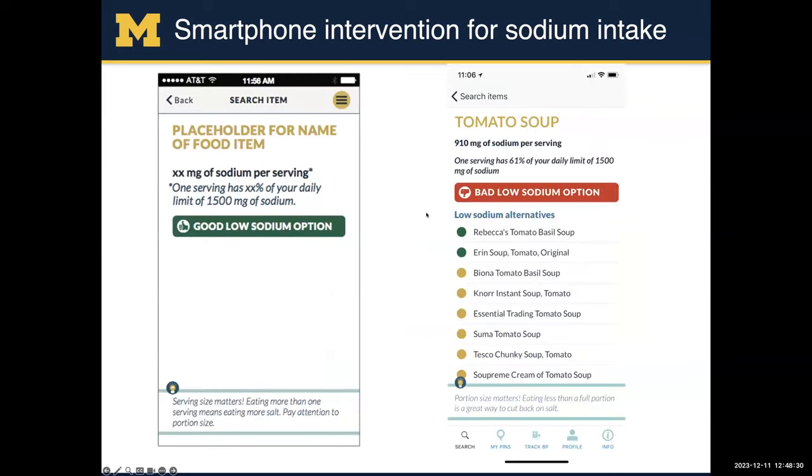For a grocery store, when they scan an item, we tell them if it's a good item or not. If it's a bad item, right below that we'll have lower sodium alternatives — using a green, yellow, red moniker to help them out.